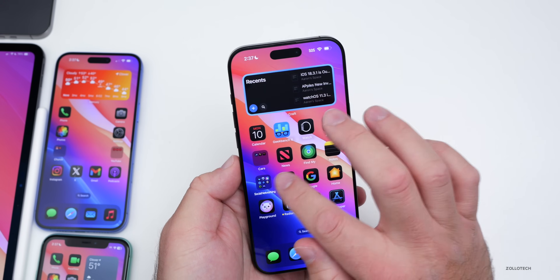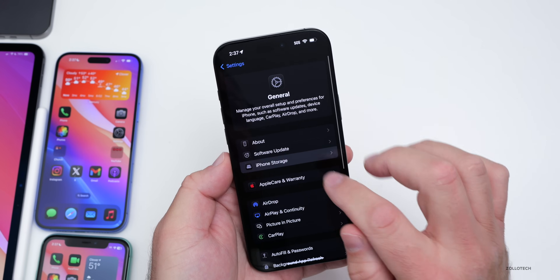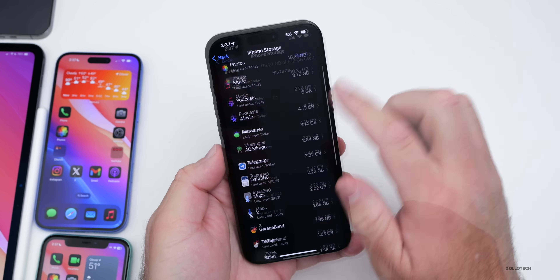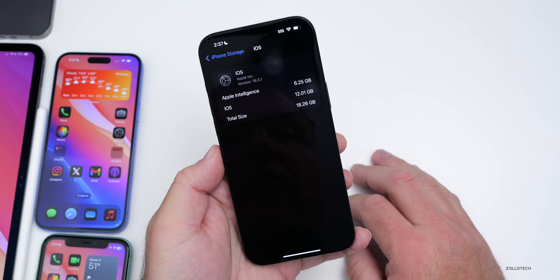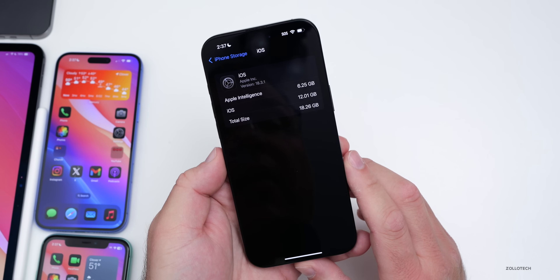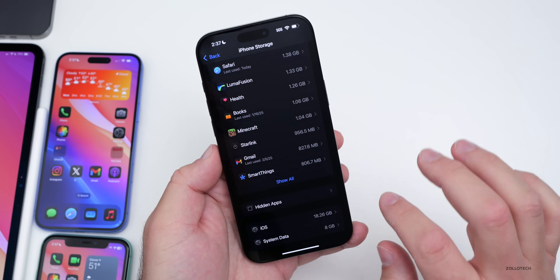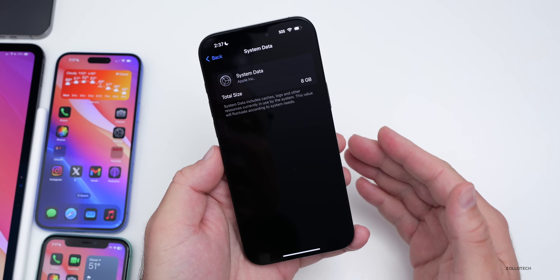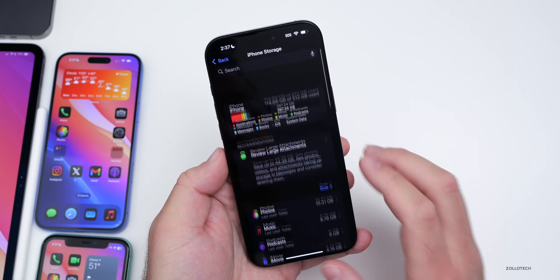As far as storage, some people did say they regained some storage. Going to General > iPhone Storage and scrolling to the bottom, it seems about the same for me: 12.01 gigabytes for iOS, 6.25 gigabytes for Apple Intelligence, for a total of 18.26 gigabytes. System data goes up and down as needed for cache.